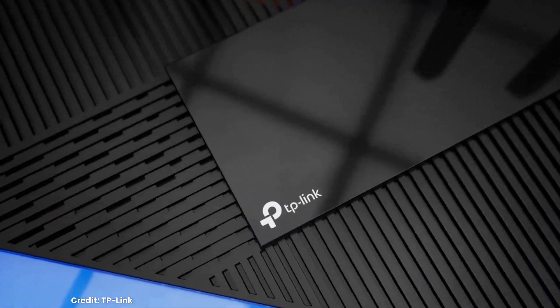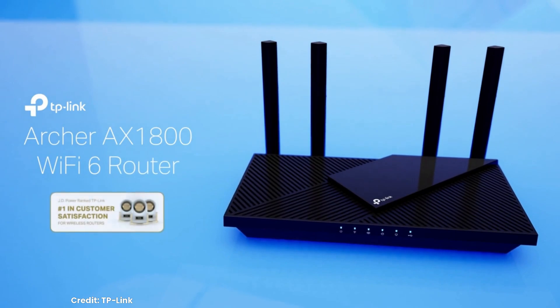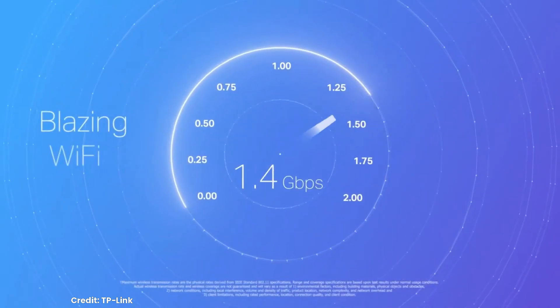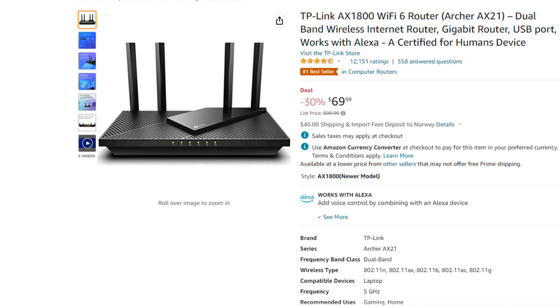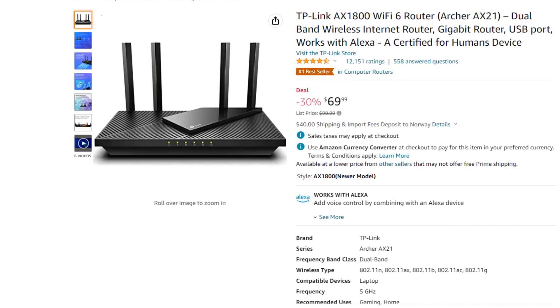If you only need one router and just want to upgrade to get Wi-Fi 6 capabilities without spending much money, the TP-Link AX1800 is a great buy. For only $69.99, which is 30% off, you can get this router. It checks all the boxes for the average homeowner at an incredible price.